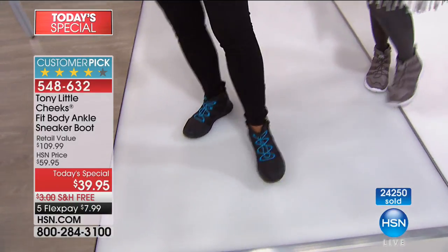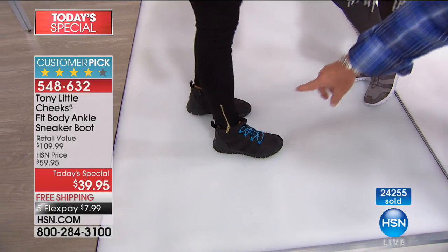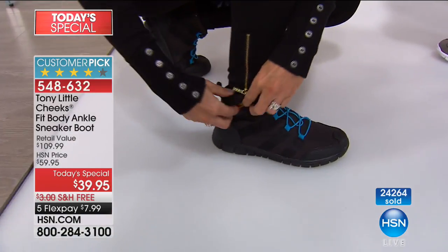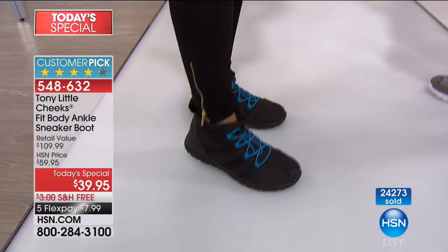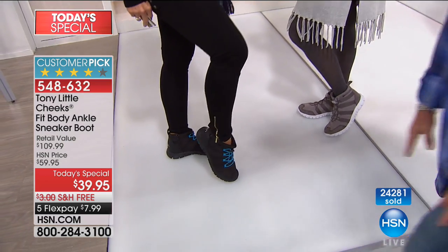No ties — you no longer have to tie this trainer. And you can see that she's got the zipper on the side, so anytime she's out running around, she can put something in it. Maybe it's her house key, maybe it's money, maybe it's something else.